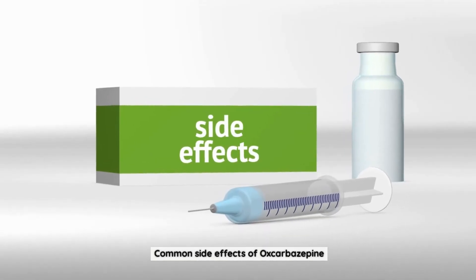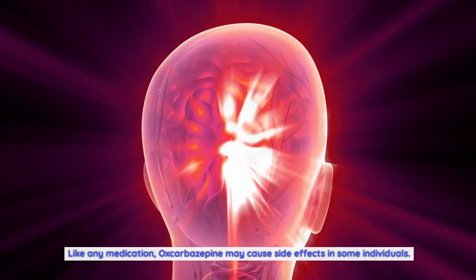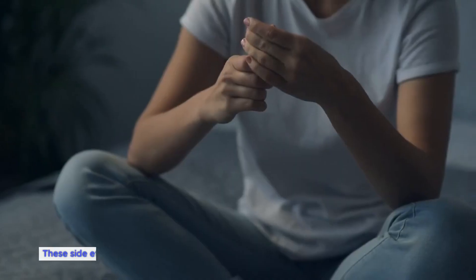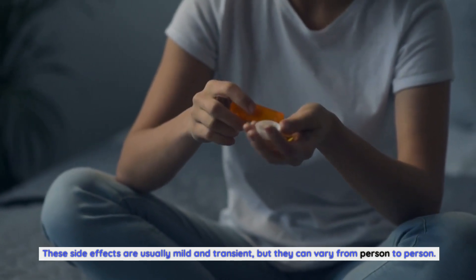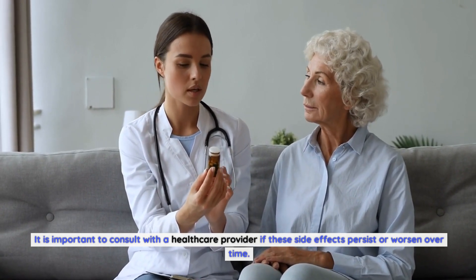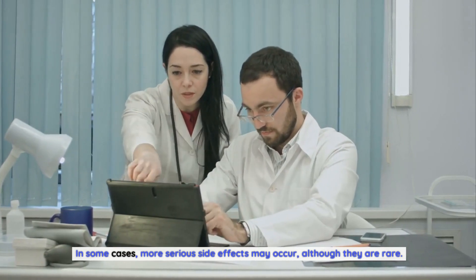Like any medication, oxcobazepine may cause side effects in some individuals. The most commonly reported side effects include dizziness, drowsiness, headaches, and fatigue. These side effects are usually mild and transient, but they can vary from person to person. It is important to consult with a healthcare provider if these side effects persist or worsen over time. In some cases, more serious side effects may occur, although they are rare.